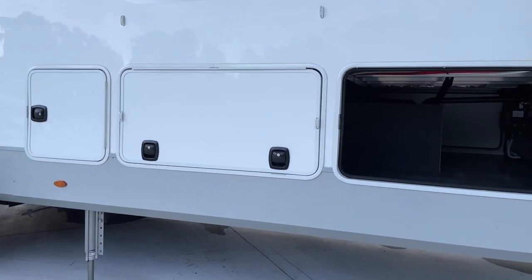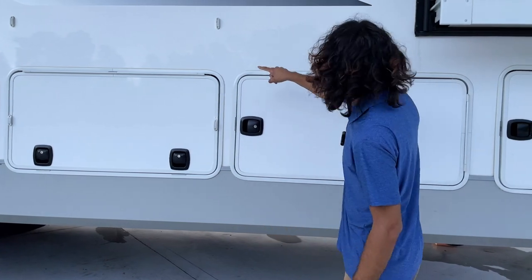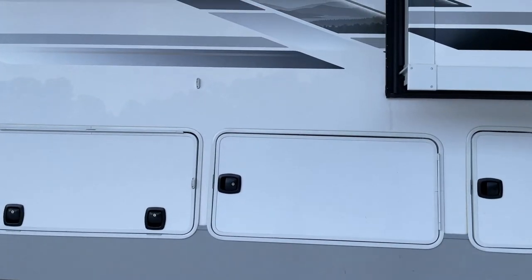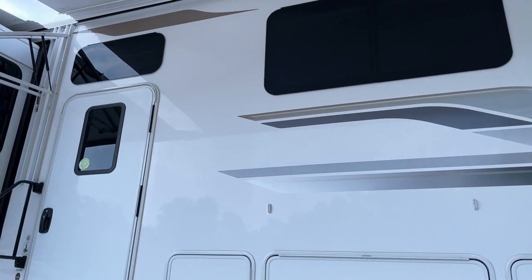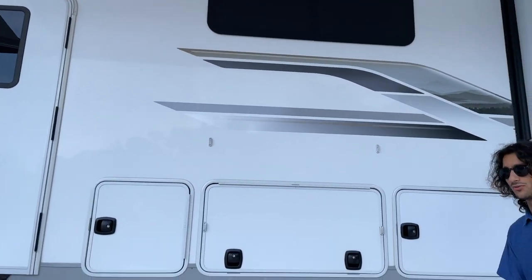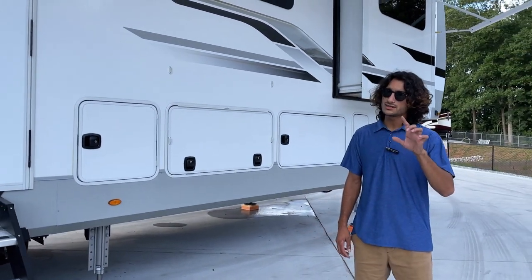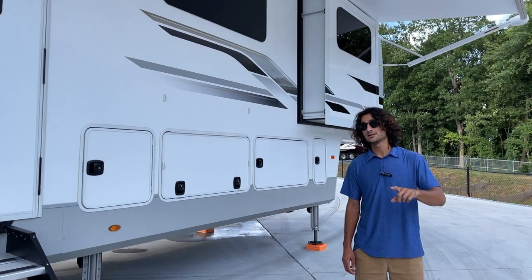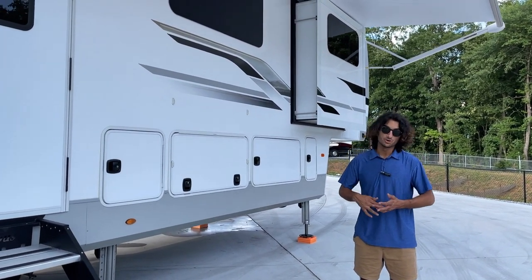This is an aluminum-framed build with an aluminum-framed superstructure, so it's pretty lightweight. It has an unloaded vehicle weight of around 13,700 pounds, and the GVWR is around 18,000 pounds. You can look those numbers up on the brochure for this coach.